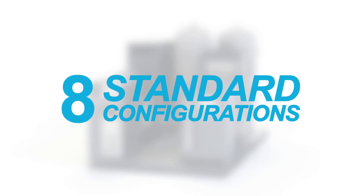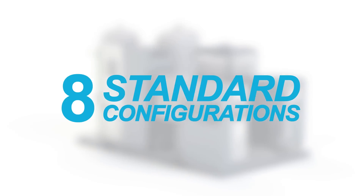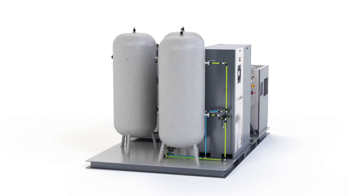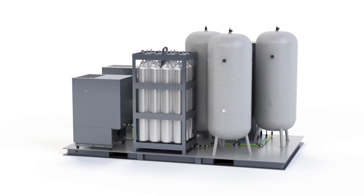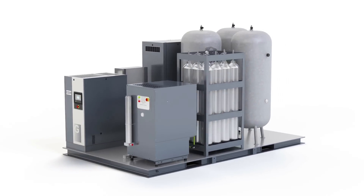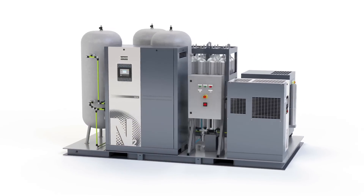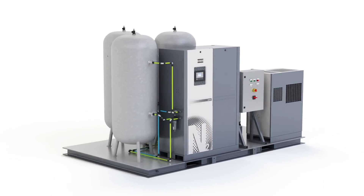There are no less than eight standard models of this nitrogen generation system, meaning there's always a solution to fit your particular needs that can be delivered in the blink of an eye. Atlas Copco's nitrogen generation skid — independence was never this easy, never this economical, never this good.